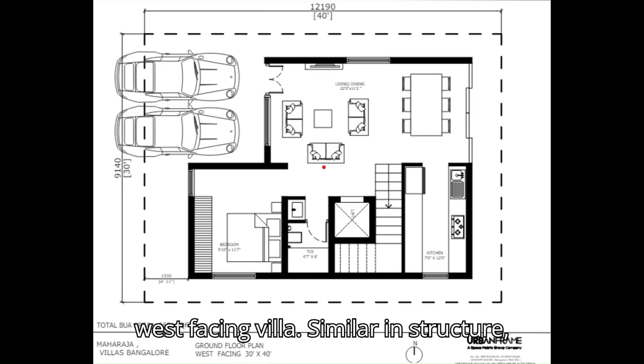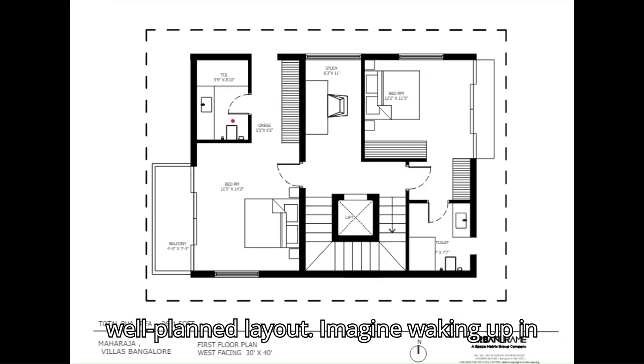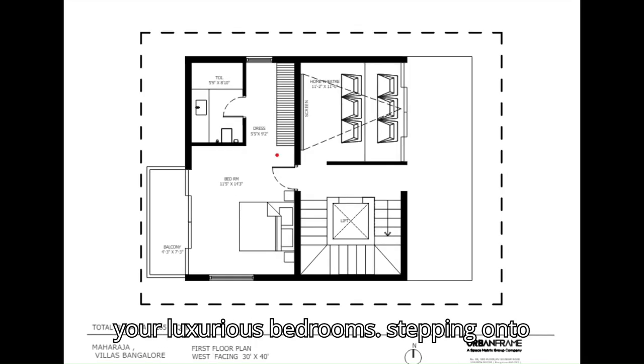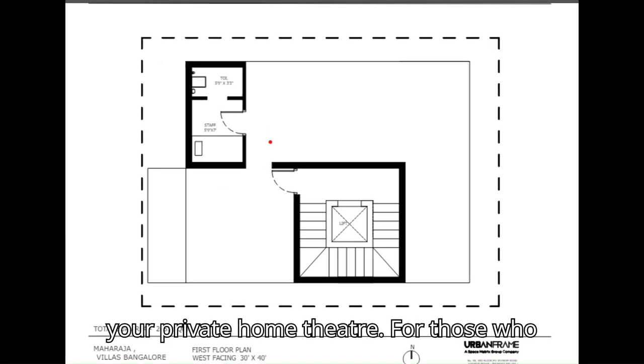Next, the 30x40 west-facing villa spans 2,651 square feet with elegant living spaces and a well-planned layout. Imagine waking up in your luxurious bedroom, stepping onto the balcony to breathe in the fresh morning air, or enjoying a movie night in your private home theater.